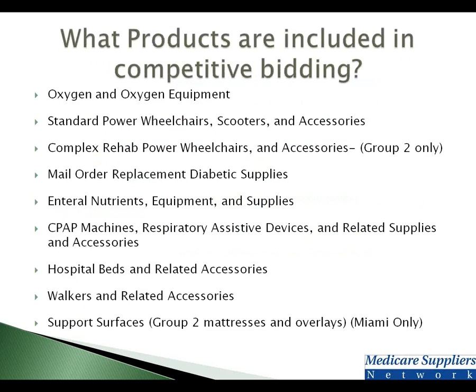What products are included in competitive bidding? There's oxygen and oxygen equipment; standard power wheelchairs, scooters, and accessories; and complex rehab — this is group two only. PTs and OTs, please check with your provider if they're providing group three or above, as you can use whoever you'd like for those. Mail order replacement diabetic supplies are included. Enteral nutrients and supplies are included. CPAP, BiPAPs, and respiratory-assisted devices and supplies are included. Hospital beds and walkers along with their related accessories are also included. In the Miami CBA only, support surfaces and group two mattresses and overlays are included — if you are outside of the Miami area, you can use whoever you would like for that product category.